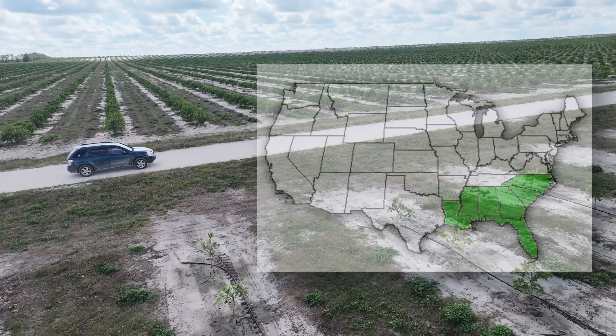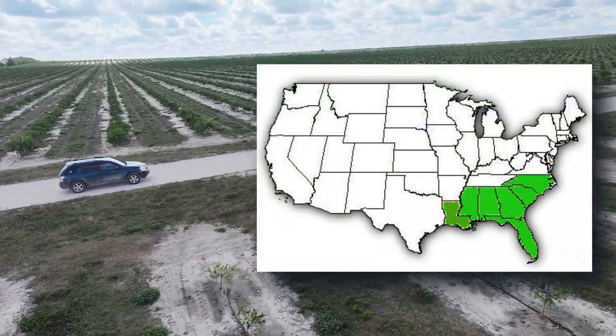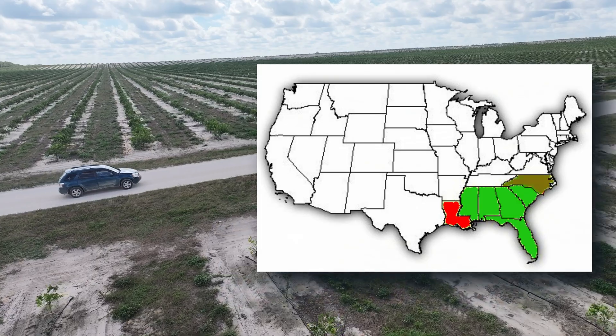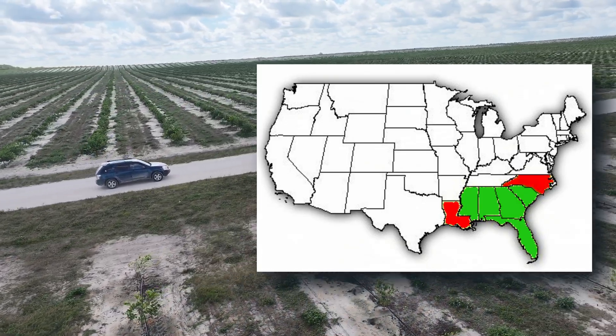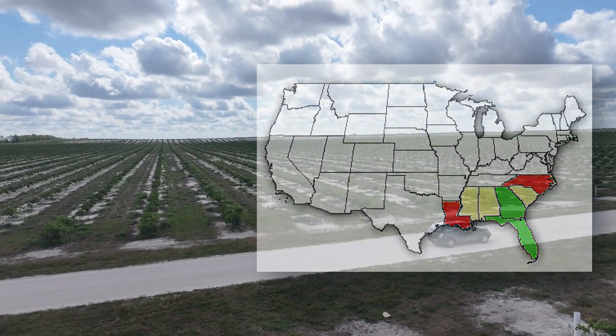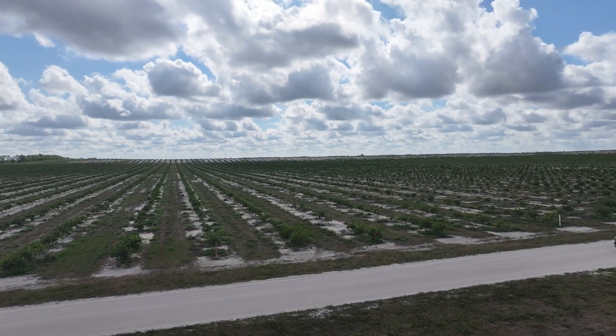These animals have actually been extirpated from a lot of their historic range, including my home state of Louisiana, and they're near impossible to see in the Carolinas for a lot of the same reasons. So we're heading down to the Florida Scrublands, probably one of the very few places we have a fighting chance at one.